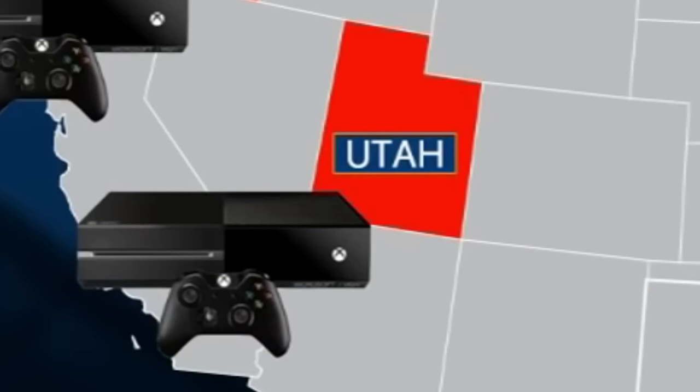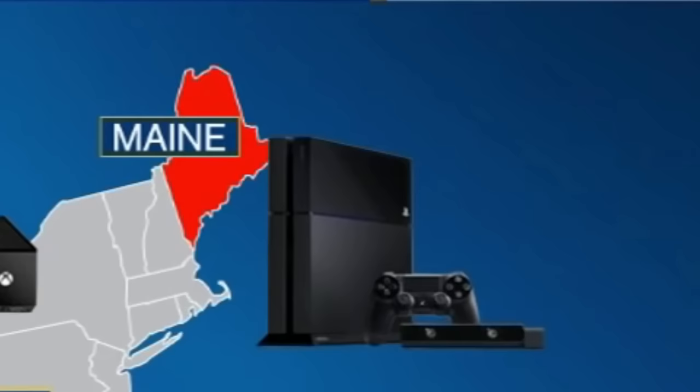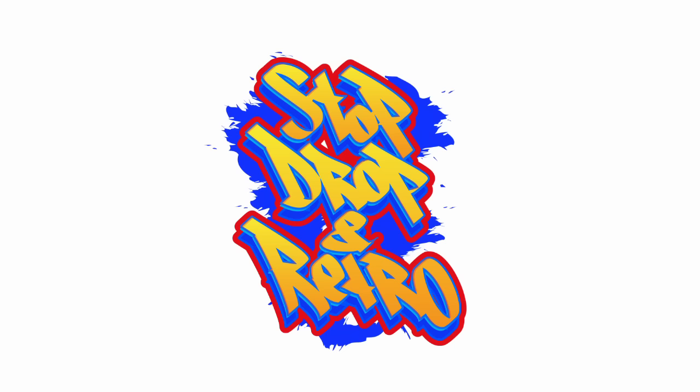So if you're going to commit crime, make sure you do it in Oregon, Utah, Kentucky, West Virginia, Maryland, or Maine. Other channels won't tell you that. That's the Stop Dropping Retro difference. Stop Dropping Retro is not responsible for crimes he orders you to commit.